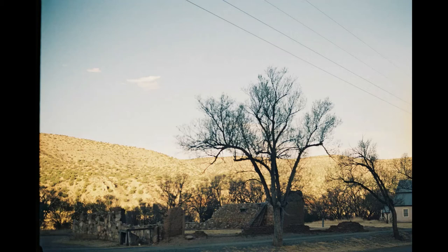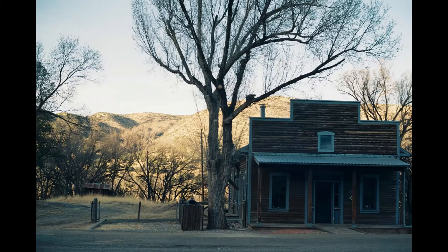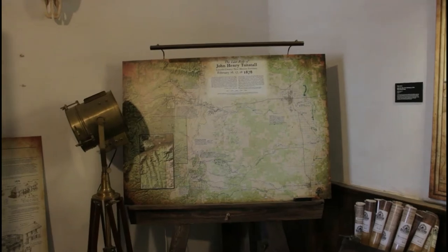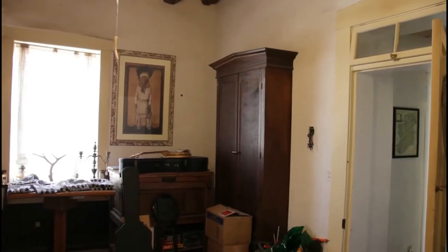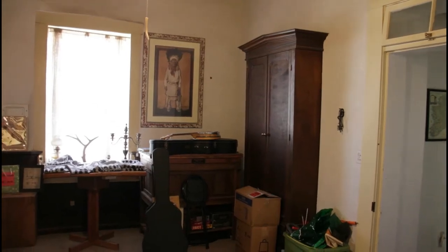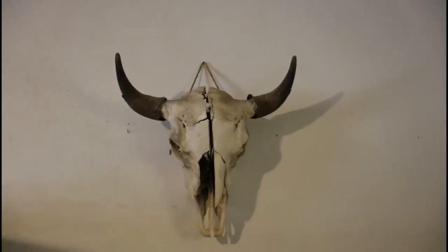Others are just remains. This is what the inside of the Bonito Valley Brewing looks like. It definitely feels like I just walked into a museum.